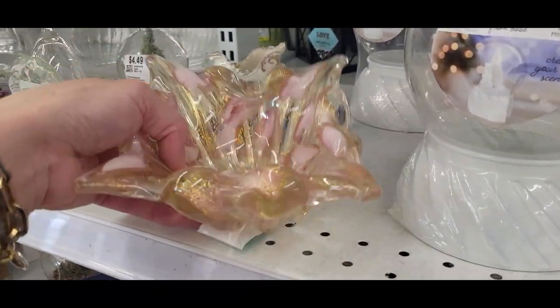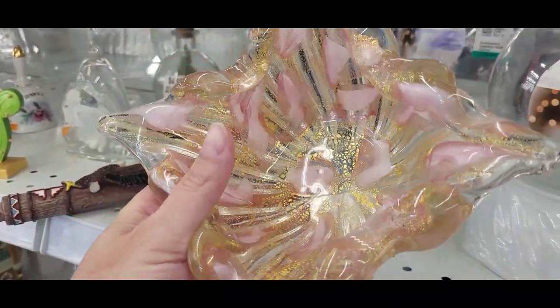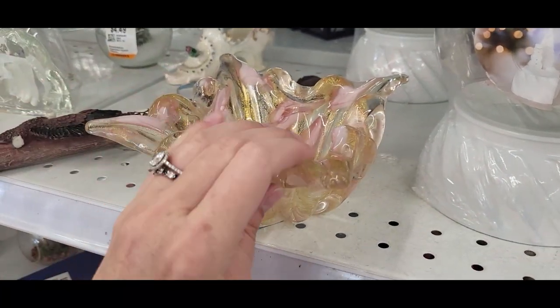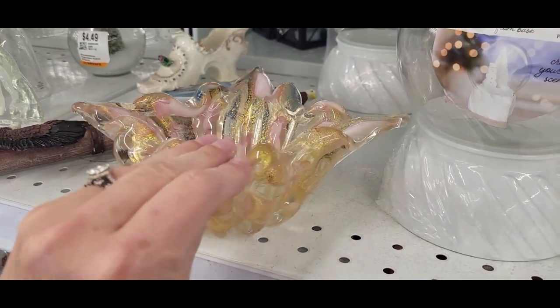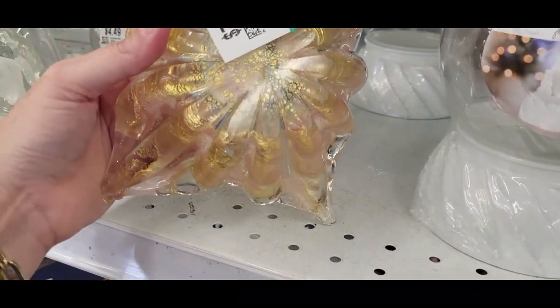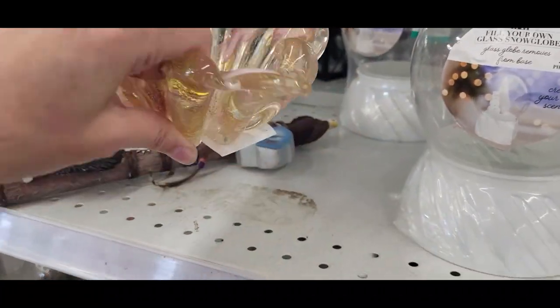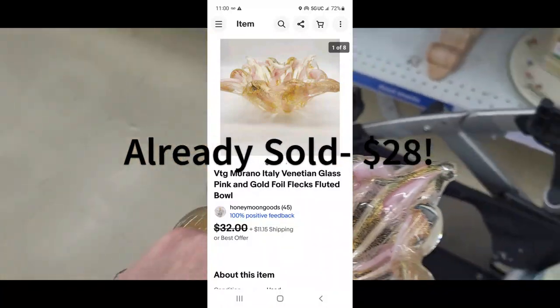Oh, this is pretty — a really really pretty art glass bowl. It's gorgeous. I'm going to feel all of the edges to see if I feel any damage. I'm not feeling anything, it feels pretty good, and the bottom is polished. $7.49 and I do have a 20% off coupon, so I think that could be a good one.